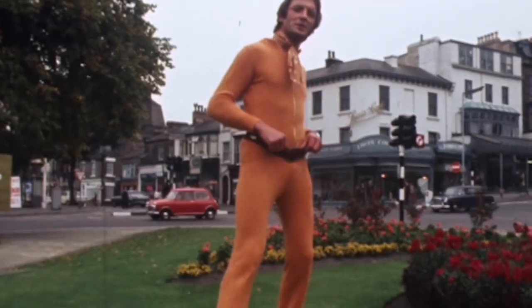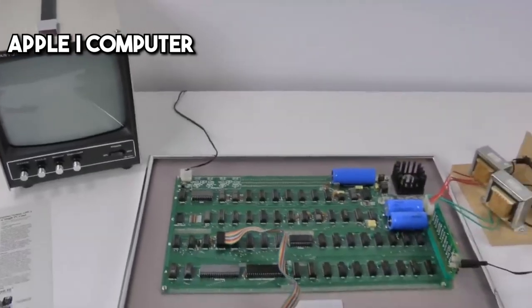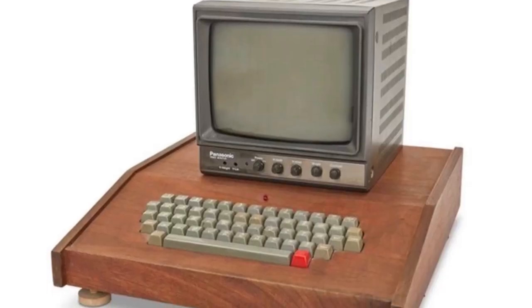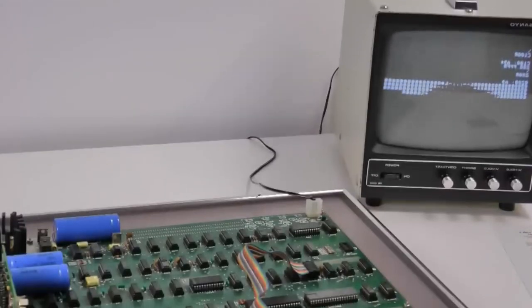The 1970s — a decade of disco, bold fashion, and the birth of Apple. In 1976, the Apple One computer springs to life. It's not just a product; it's the cornerstone of Apple's entry into the computer industry. Crafted in a garage, it symbolizes the humble beginnings of what's to become a tech empire.